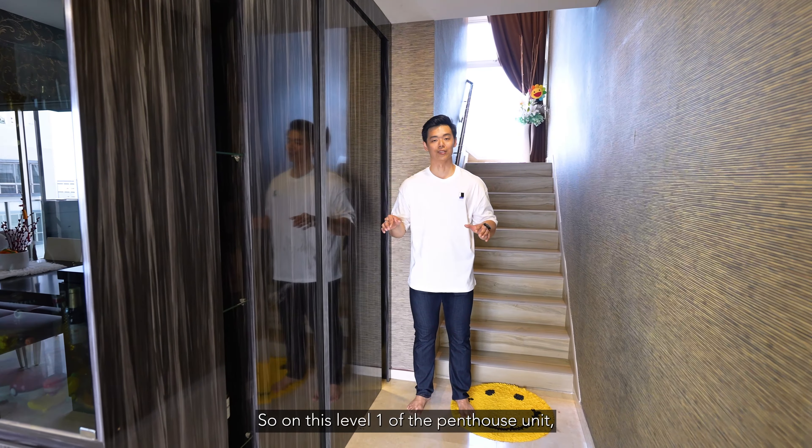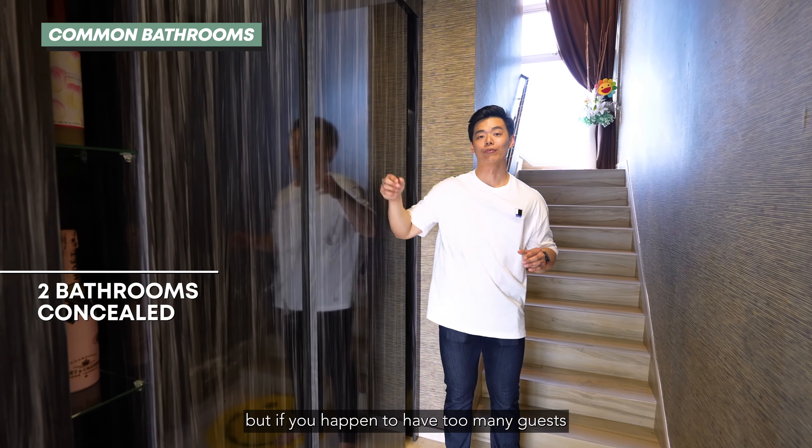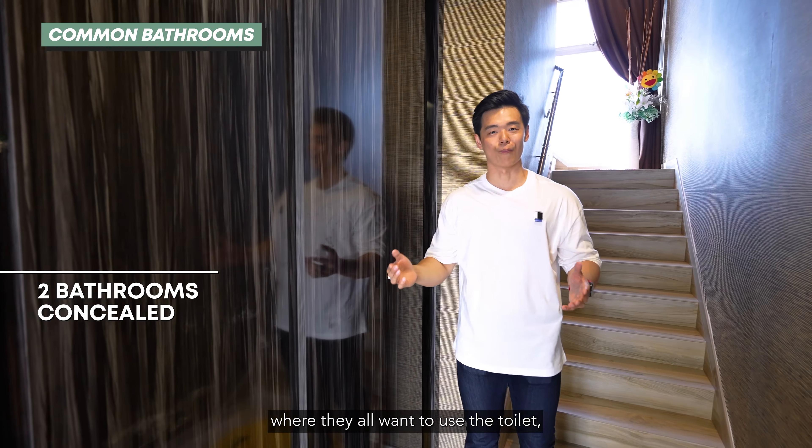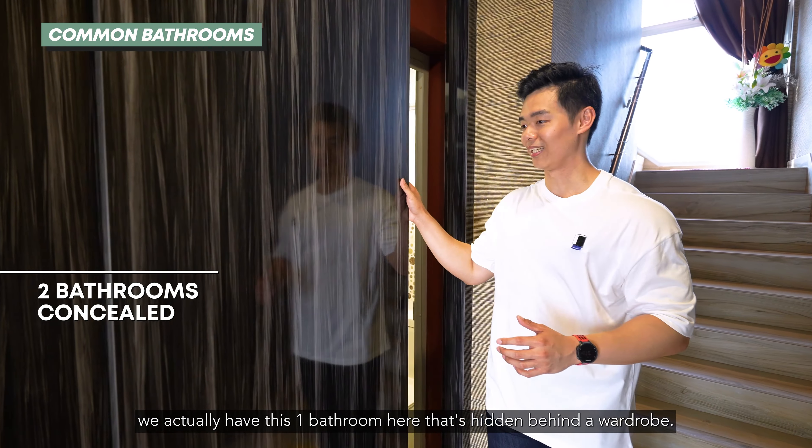At this level 1 of the penthouse unit, there are actually two bathrooms. There's one common bathroom right over there, but if you happen to have too many guests who all want to use the toilet, there is actually another bathroom hidden behind the wardrobe.